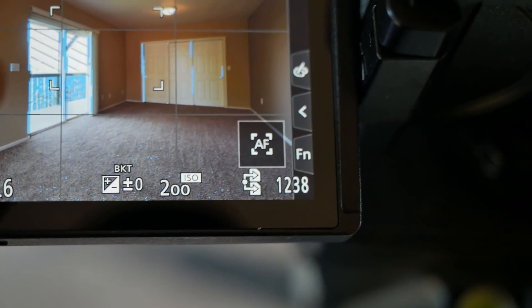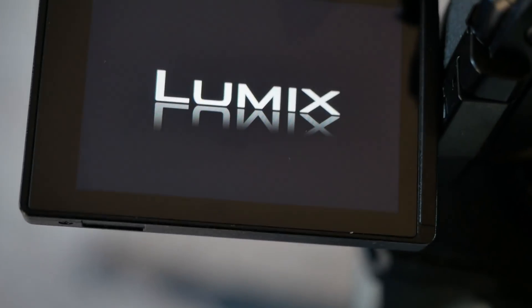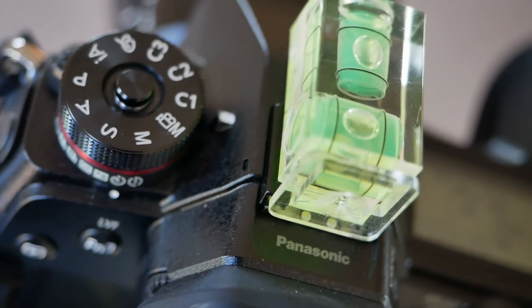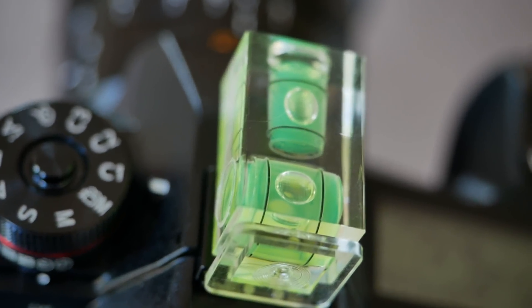The whole reason you use a level and get everything level is so these vertical lines are nice and straight. I'm not only level left to right but also level tilting forwards and backwards — it's key to get both. If you need to look up or down, lower or raise your tripod. If that's not enough, the best thing you can do is step back and crop, or use a tilt-shift lens. I'm not a big fan of tilt-shift but a lot of people wholeheartedly disagree with me.